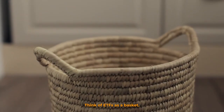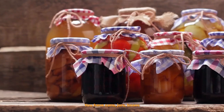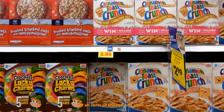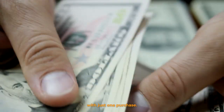Think of ETFs as a basket, only this time you get more than just eggs. You have cans, jars, boxes, and packages of food and goods of all sorts of shapes and sizes. That's what an ETF is — it lets you diversify your investments with just one purchase.